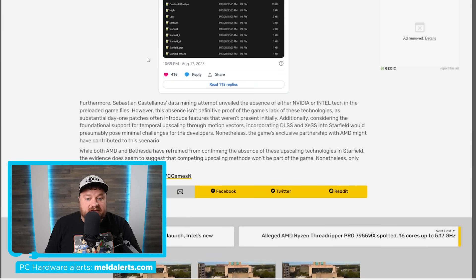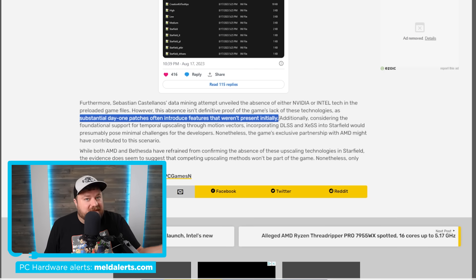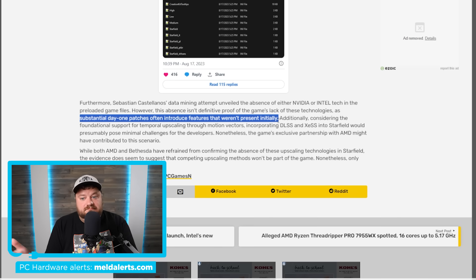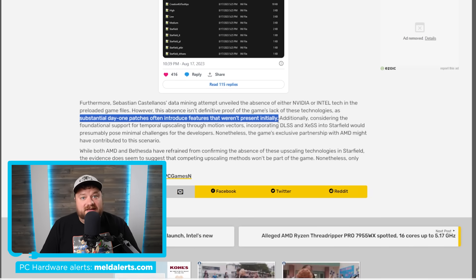As Video Cards does state, there are really big day one patches that often introduce features that weren't present initially. So maybe DLSS and XESS will be there in day one patches, but at least for now it looks like it isn't in the game code — which means, at least at launch, this game may not support DLSS. Some will say it doesn't have ray tracing so it's not that big of a deal, but keep in mind that people still like to use DLSS and upscaling tech for higher frame rates at higher resolutions on older or lower-end cards. Either way, it's not looking good, but hopefully day one patches will fix this and they'll add DLSS and XESS support — but time, as always, will tell.